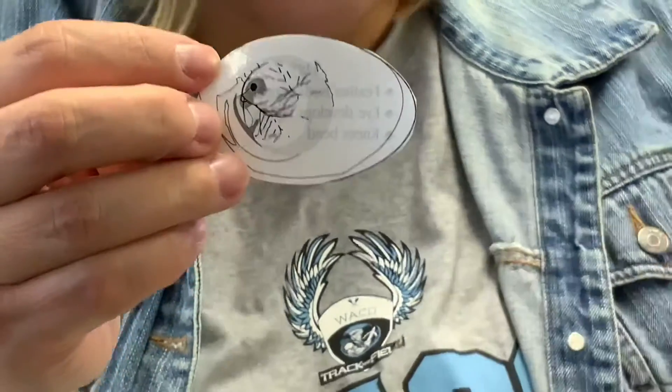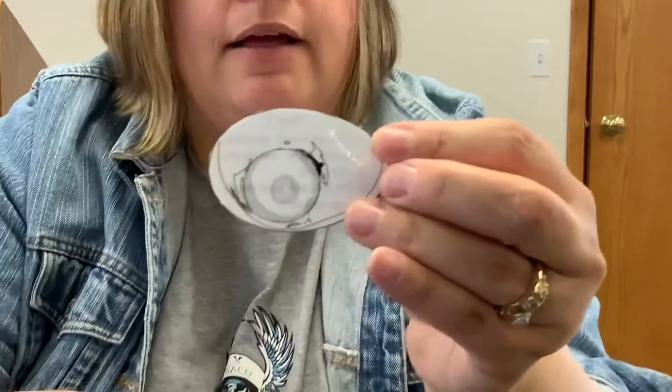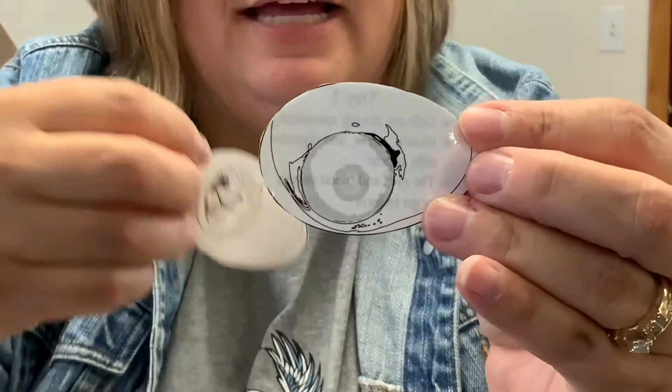Now let's look at from day one. Here is day one, and here is seven days later. Look at that, boys and girls — that is amazing.